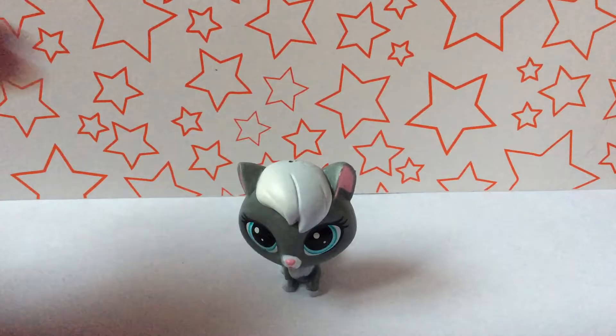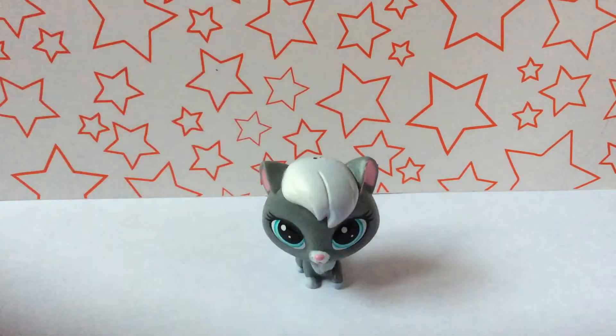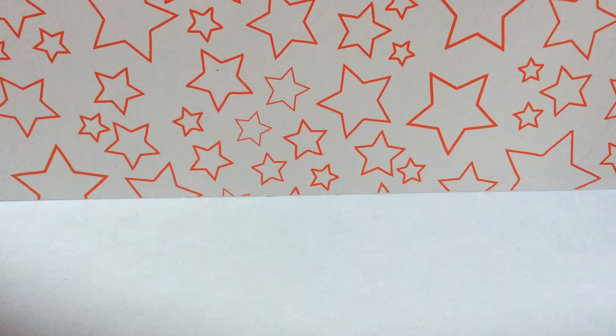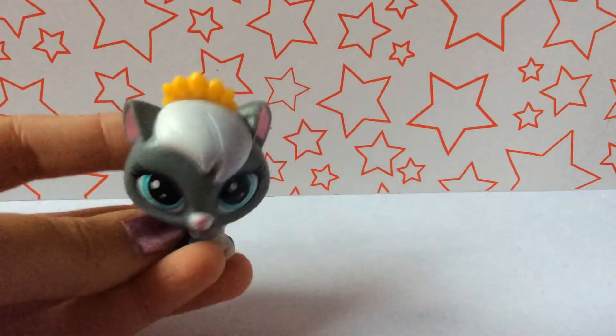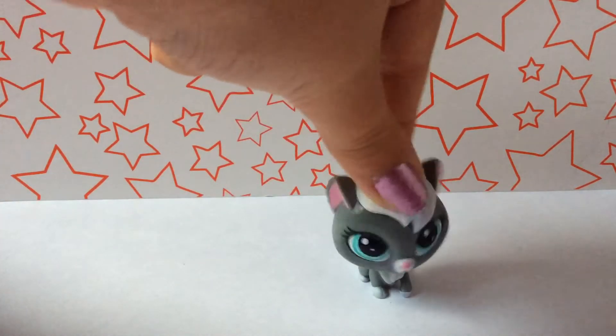I have unpackaged them because I thought it would be quicker, so yeah, I'll show you them now.